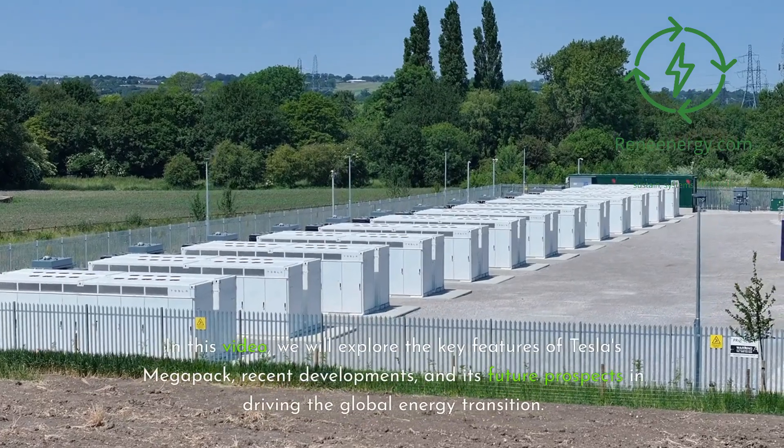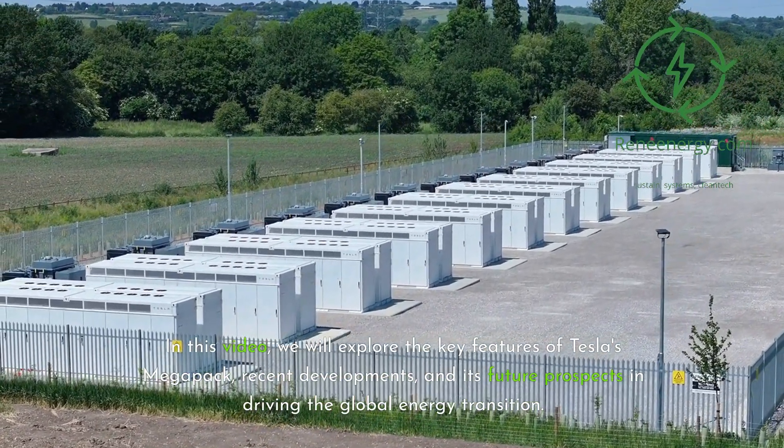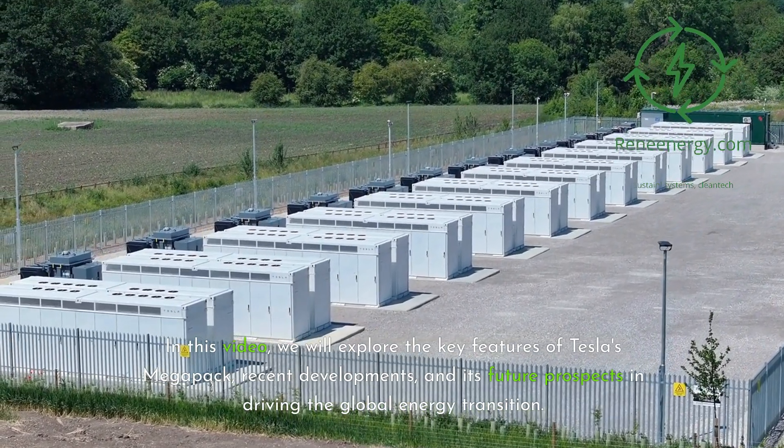In this video, we will explore the key features of Tesla's Megapack, recent developments, and its future prospects in driving the global energy transition.